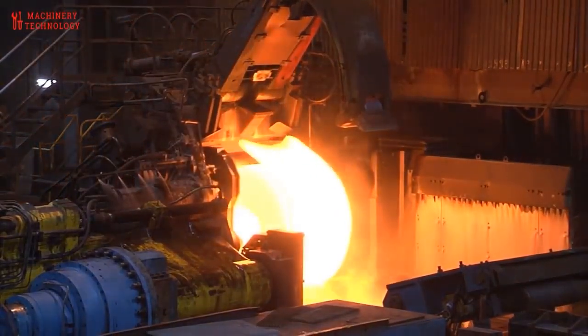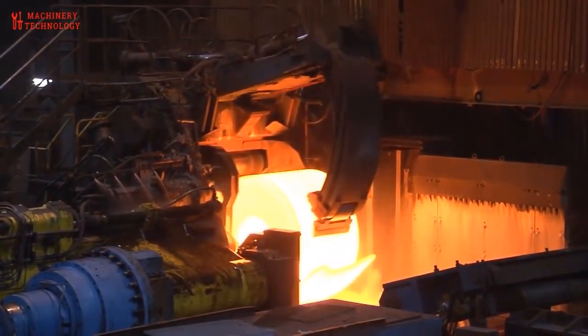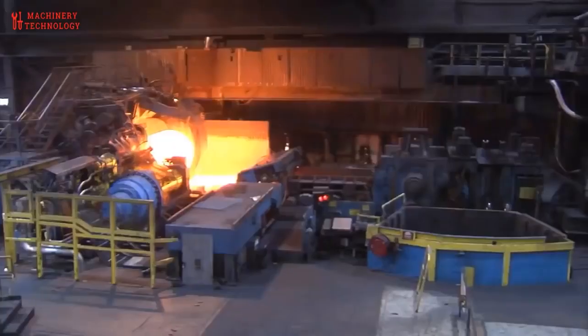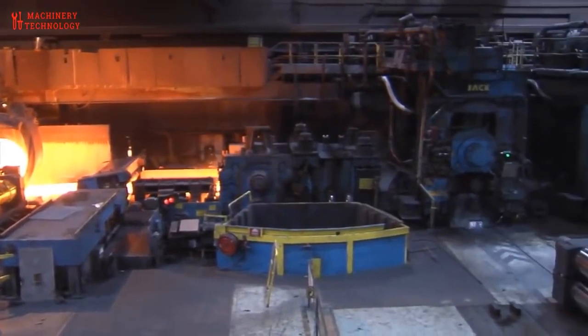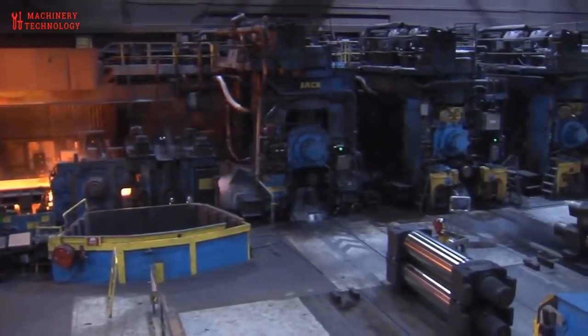Hot rolled coils have an appearance that distinguishes them from other coil types. They are darker gray and have a silvery blue, almost purple strip along both sides, making the steel surface appear as if it is still hot to the touch. This appearance makes hot rolled coils the most commonly used type in various applications.